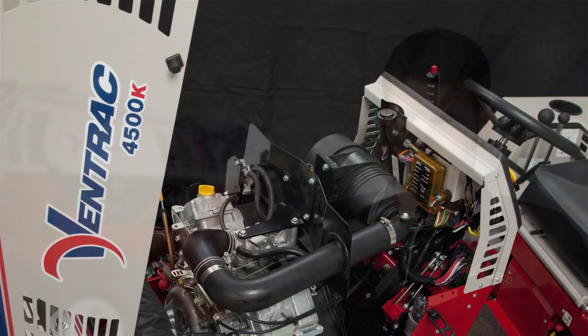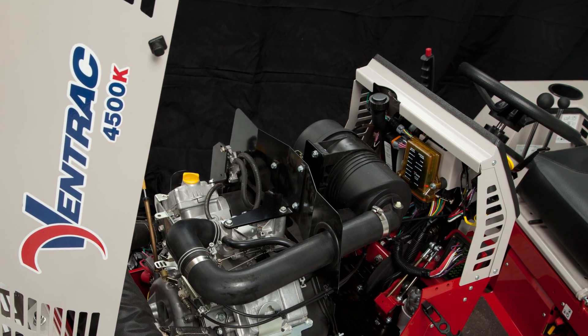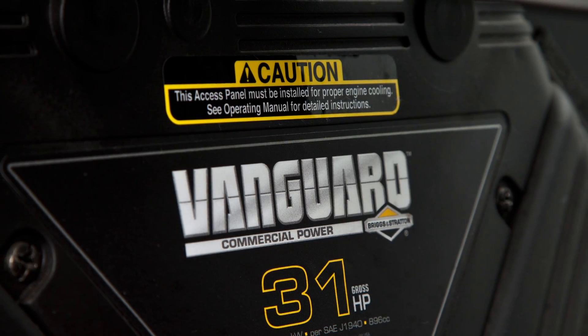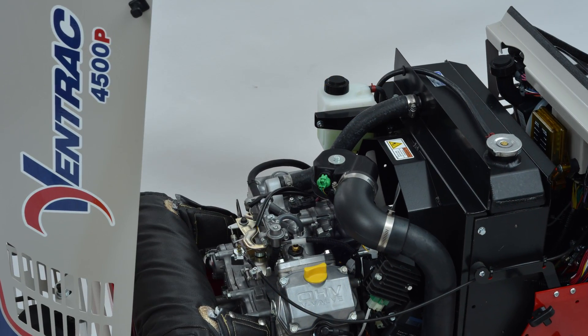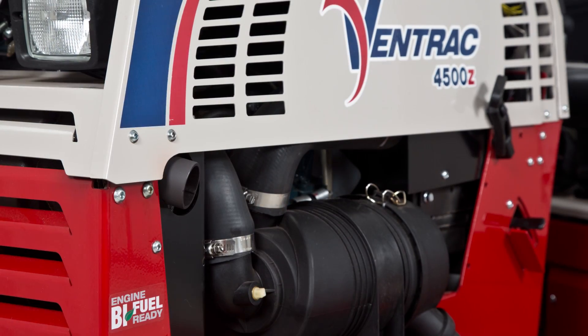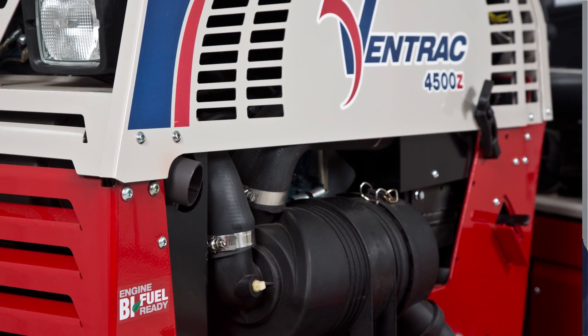In the Ventrac 4500 tractor, there are three gasoline engines that we'll be offering. The first is a Vanguard model 54 engine — a 31 horsepower air-cooled engine. The second is a Kawasaki 31 horsepower fuel-injected engine. And the third is a Kubota 32 horsepower gasoline engine that can also be configured to run on propane.